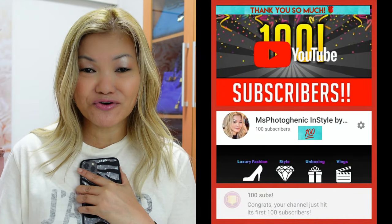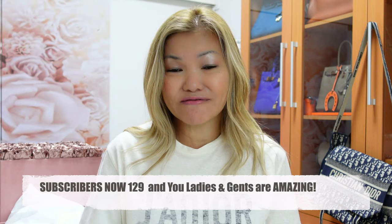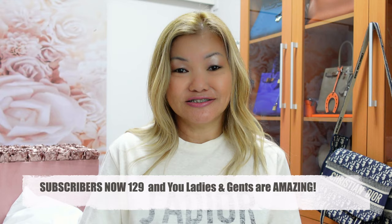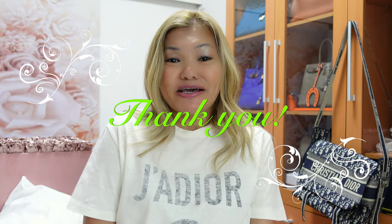Welcome back to my channel Miss Photogenic InStyle. Can you believe it? I've just reached 100 subscribers. I am so grateful and I want to say thank you to all of you supporting me to this point. I know it's only 100 but for someone like me who's just starting on YouTube, this is beyond expectations. Thank you so much to my friends, my family, and my new friends who just discovered my channel. I hope I can continue to contribute to this community and share with you all things InStyle.